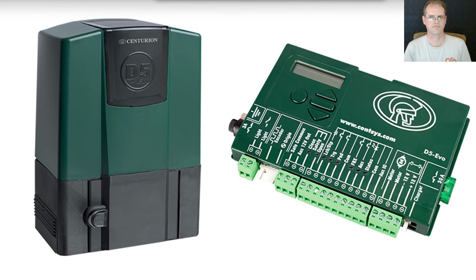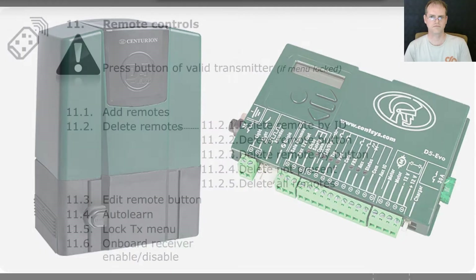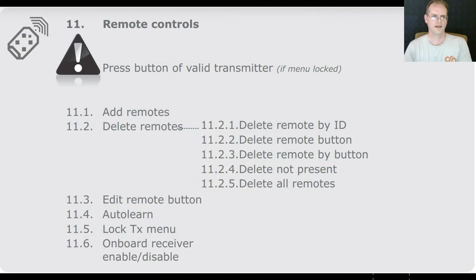Centurion gate motors are pretty much the gold standard for gate motors in South Africa. I'm really not aware of anyone else that has close to the market penetration that Centurion does. We ended up going with the D5 Evo, which was well suited to our requirements. This is quite a smart controller, with time of day settings to open and close the gates — perfect for our access permit conditions. It also has a built-in receiver for remotes which use the keylock system.